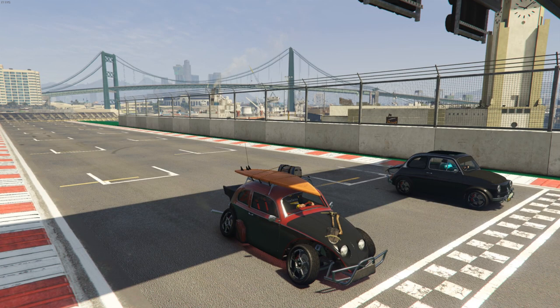Hey, how's it going guys? Cheeb here, and what I brought for you today is the BF Weevil and the Brioza 300. Both of these vehicles are unreleased in the Perico DLC that also just recently came out, so these vehicles will be drip feed vehicles, but I wanted to take this as an opportunity to showcase them a little bit more for you guys.